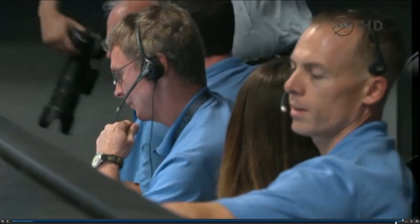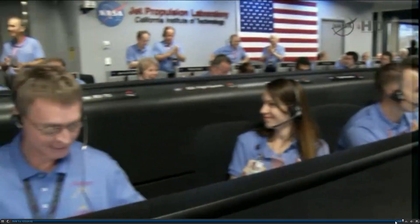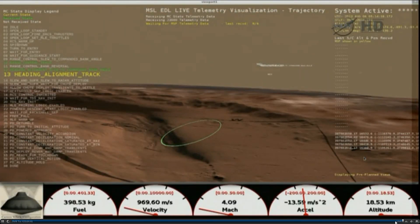We have RTDP. Visualization is updated. We have entered heading alignment. At this time, Curiosity is no longer trying to control how far it's flying downrange and is just heading directly for the target.